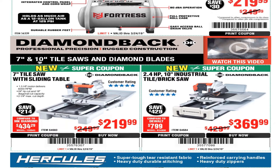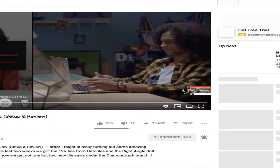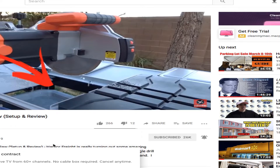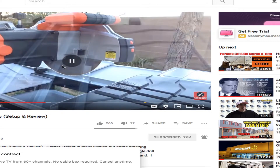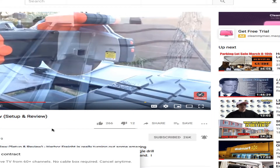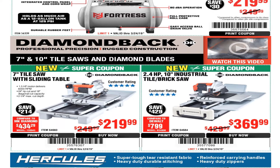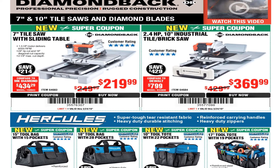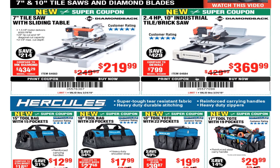We have a video here — let's see if we can play that. There are some commercials, and this is from Dana Tools — that's his video. You can check it out by searching 'Diamondback tile saw' — I'll try to link that video. Continuing on, we got the 7-inch tile saw with sliding table for $219, and the 2.4 horsepower 10-inch tile and brick saw for $369. Those are the coupon prices.